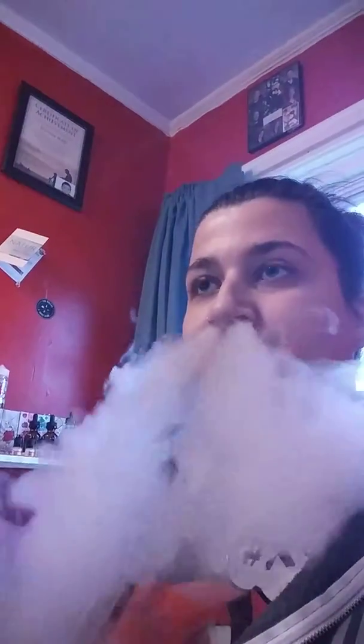Let me go ahead and give it another rip. On the inhale, it's definitely the caramel and the graham cracker. And then on the exhale, I get the graham cracker and just a hint of the marshmallow. Marshmallow is not too prominent in this.